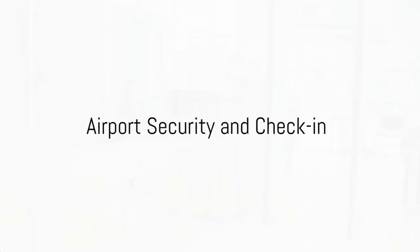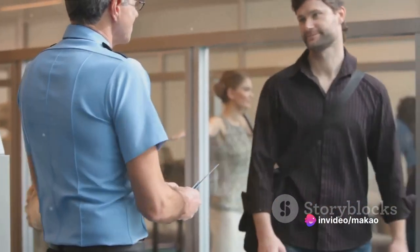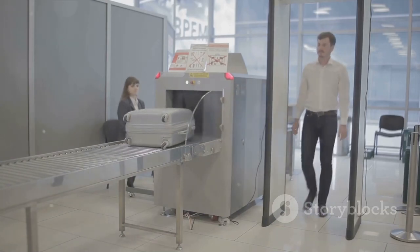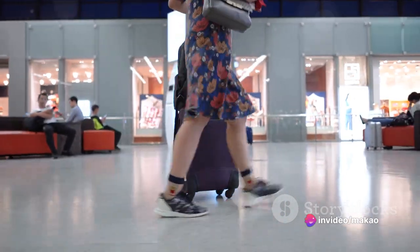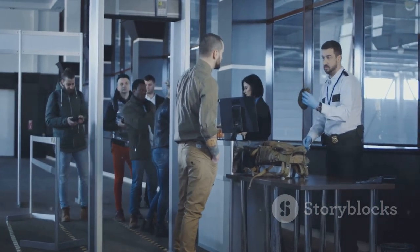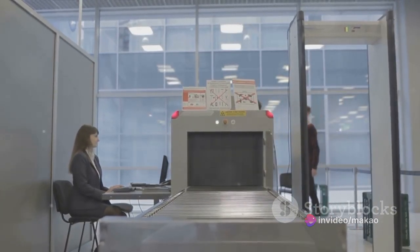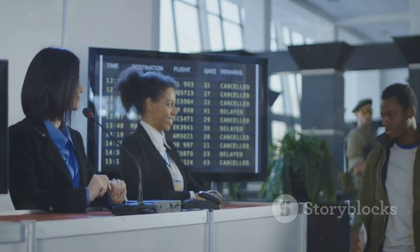Welcome to the airport! This is where your journey really begins. You'll approach the security area where you and your luggage will be checked — a routine process for everyone's safety, so remain calm and cooperative. You'll be asked to place all your belongings into a tray for scanning, including your shoes, wallet, glasses, and phone, so wear comfortable shoes that are easy to take on and off. Security might ask you to open your bag — don't panic. Just comply, and answer any questions calmly and honestly.